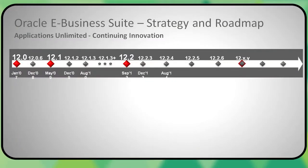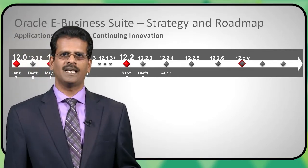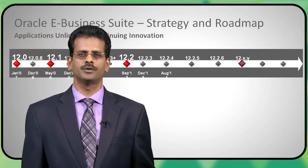Before I touch upon the asset lifecycle management investment priorities, let me briefly talk about the Oracle eBusiness Suite strategy and roadmap. We have been focused on continuing innovation within the eBusiness Suite, and we have had many releases over the past years, the most recent one being 12.2.4, which was released in August of 2014.